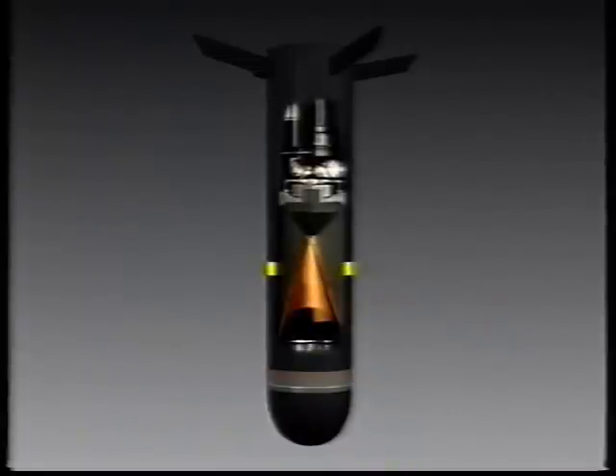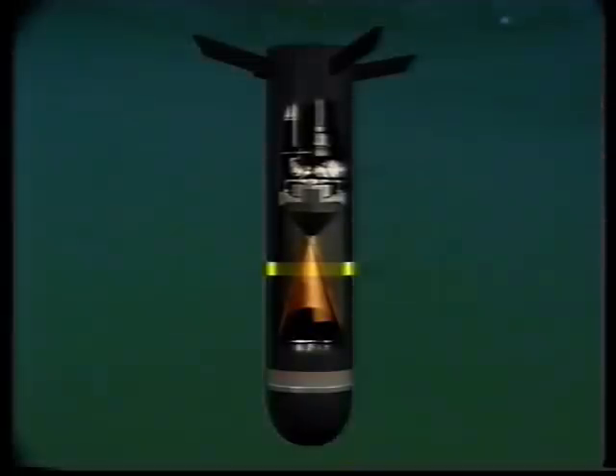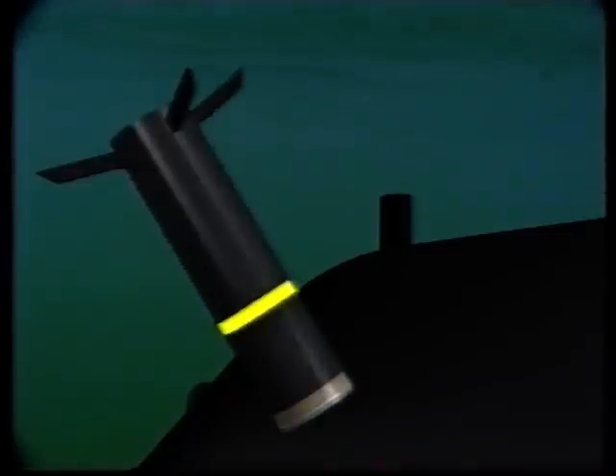The fins stabilise its flight and are automatically turned up when the grenade is fired. The grenade has a shaped charge which is extremely efficient. For maximum effect, the grenade places itself perpendicularly to the submarine's outer hull by means of a latching mechanism.